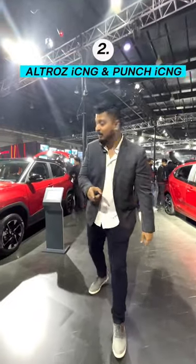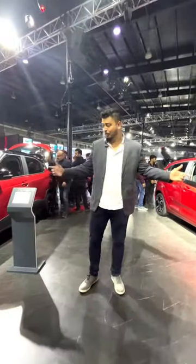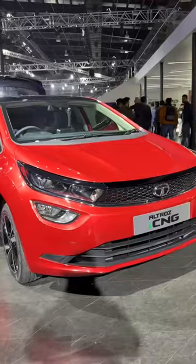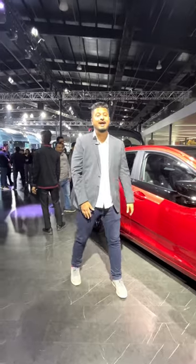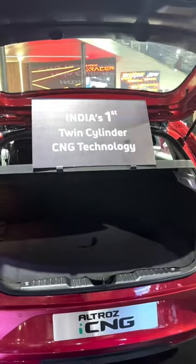The next two cars are the Tata Punch and the Tata Altroz. What's new about both of these cars is the iCNG technology. Because of it, the space that normally used to be occupied by the CNG tank is reduced, and now you have good space for your travels.